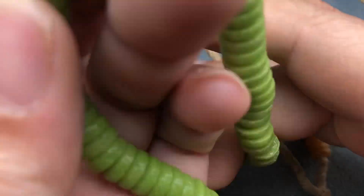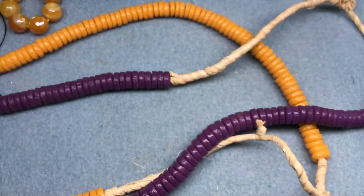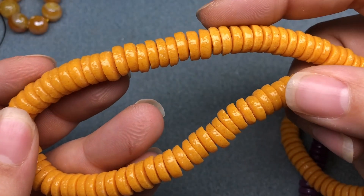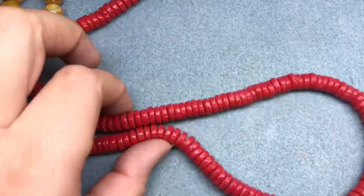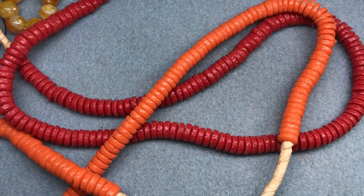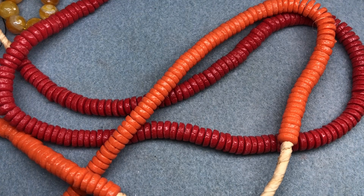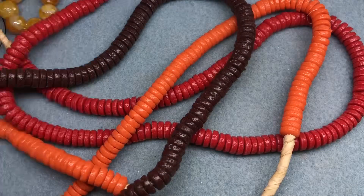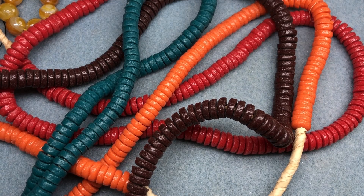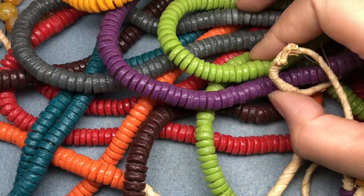When he told me the price I said just give me every color. So I got gray, this beautiful lime, purple, yellow, red — I don't have a lot of red African beads — orange, and I told him I didn't want brown but I'm so glad he didn't listen because I came home and brown was in my bag. And I got teal. They just look like skittles — such pretty colors.